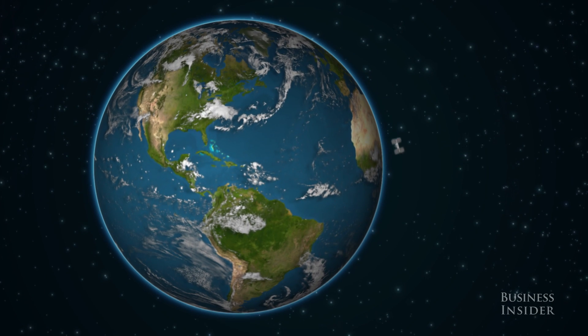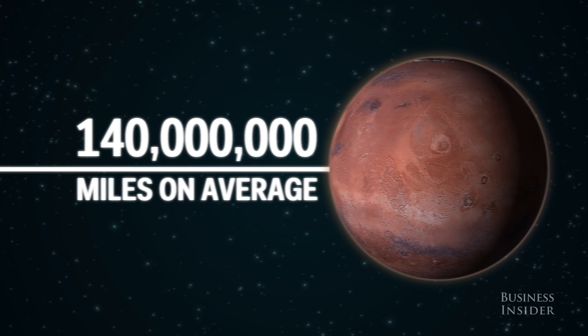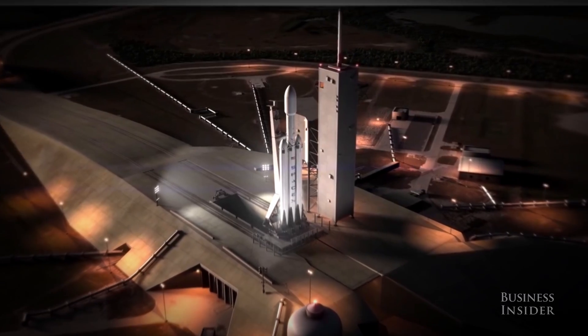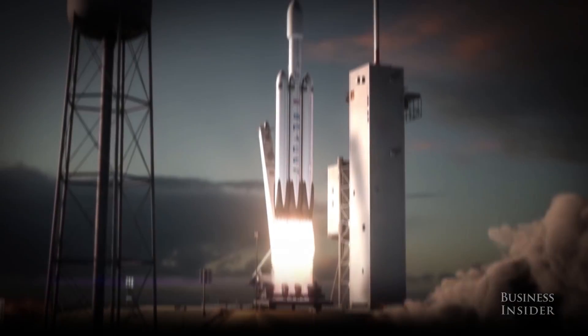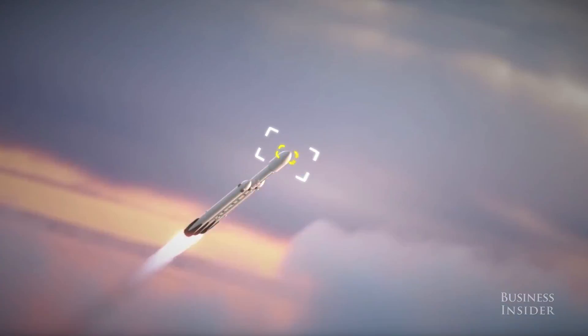But Mars is hundreds of thousands of times farther away than the ISS, so the Dragon 2 will need something a little more powerful to get there. That's where SpaceX's Falcon Heavy comes in — this monster rocket is essentially three Falcon 9 boosters strapped together, with the ability to send almost 30,000 pounds of payload to Mars.